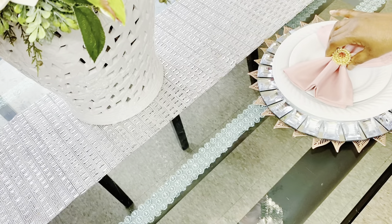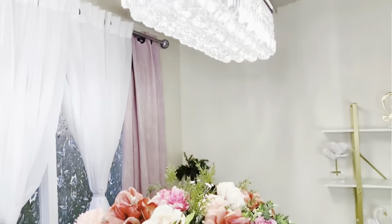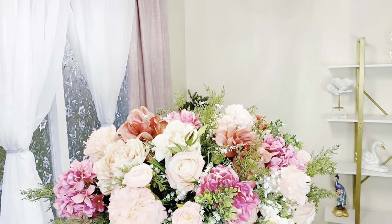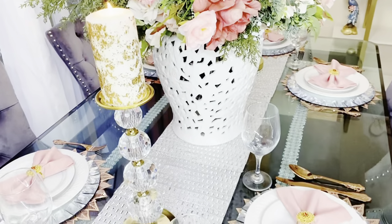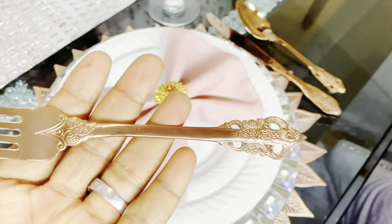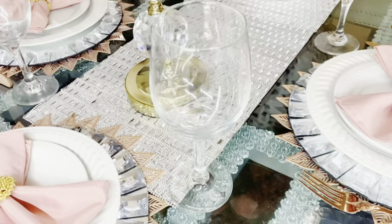Everything is Valentine's to me. It's not always about a boyfriend — it's about loving everything you have. As you can see, this is the finished look! Let me know down below what you think. If you like it, please don't forget to smash it with some thumbs up and share the love with friends and family — that helps me grow.